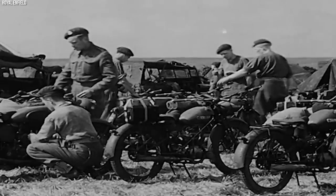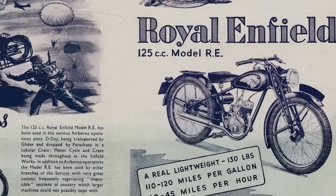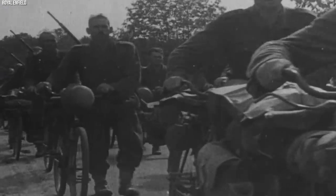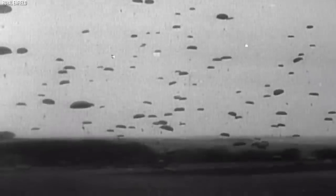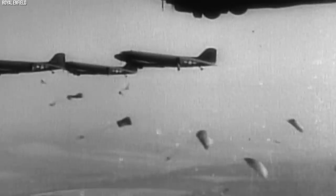One of the most remarkable features of the WDRE was its collapsible handlebars and footrests, allowing it to fit into specially designed containers for airdropping. Its compact size and lightweight nature made it a valuable asset for paratroopers, providing them with a reliable means of transportation upon landing. The Royal Enfield WDRE's importance extended beyond wartime — its compact design and versatility made it popular among civilian riders after the war, contributing to Royal Enfield's post-war success. Today, the Flying Flea remains an iconic motorcycle symbolizing the ingenuity and adaptability required in military operations.